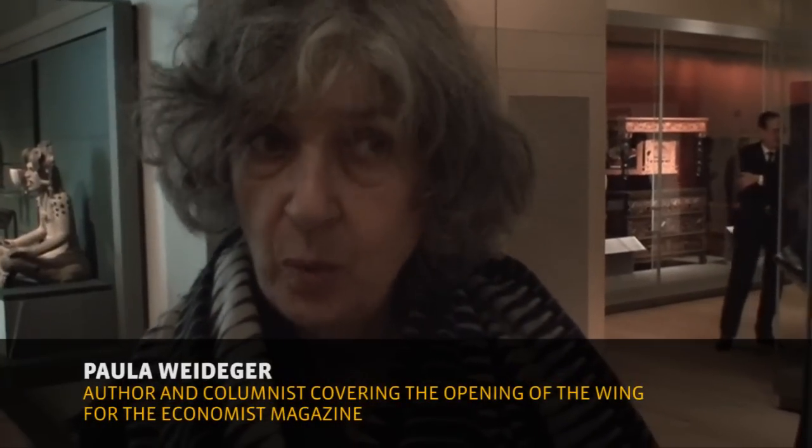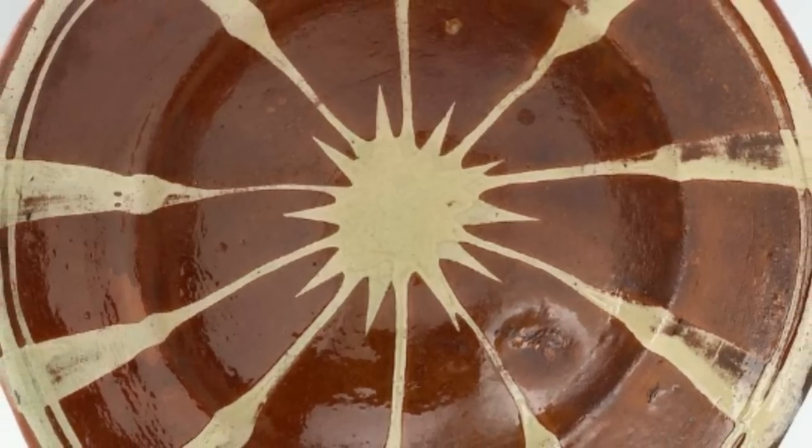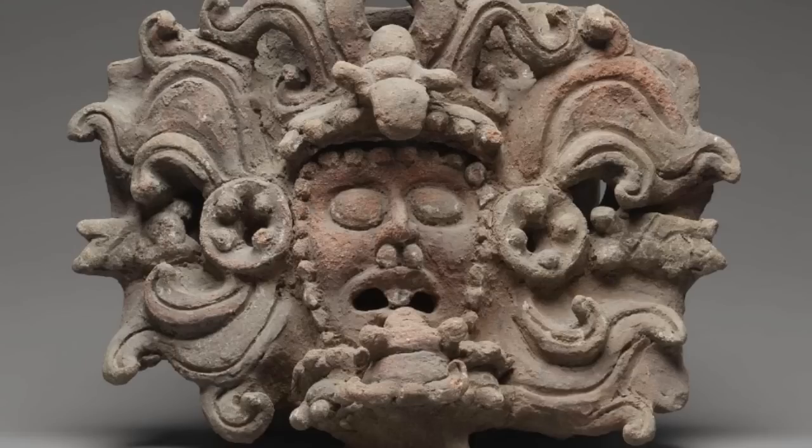I particularly wanted to see this material because in a way one can see a lot of contemporary art in lots of places, and American contemporary art in the second half of the 20th century made a very big international impression, so a lot of people know something about it. Whereas not so many people know about Mayan art.